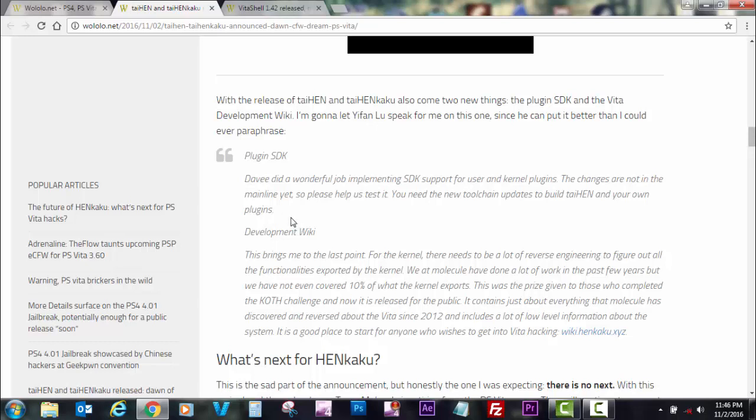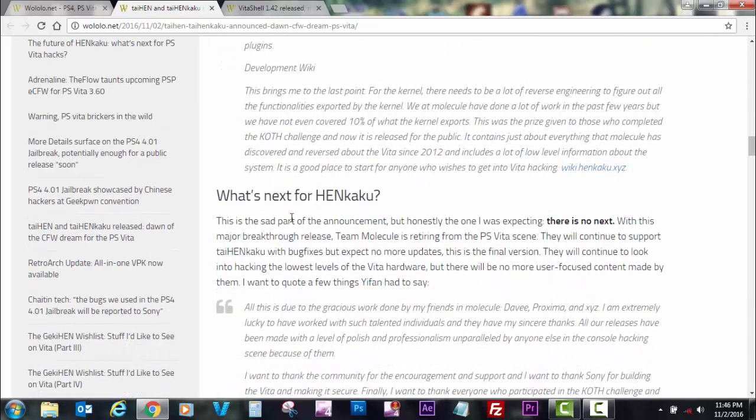The plugin SDK is of course for plugins to enhance the Vita console's firmware. We will see a lot of those coming in maybe days, weeks, or months — that is really exciting. Now here is the heartbreaking story: what's next for HENkaku? There is no next.